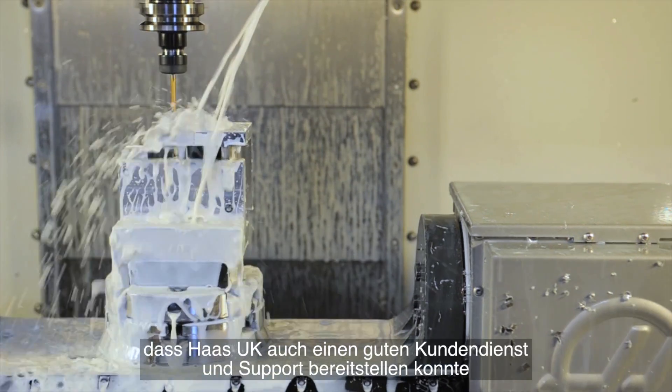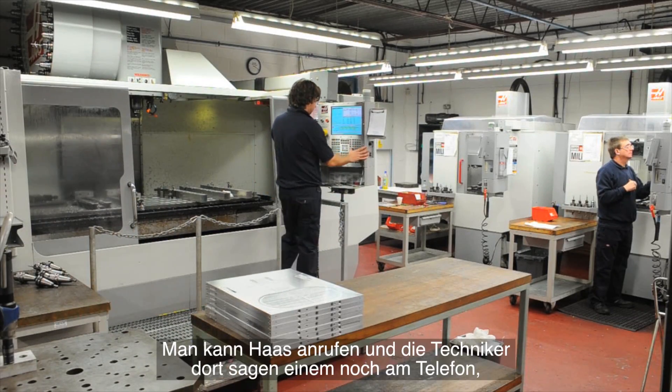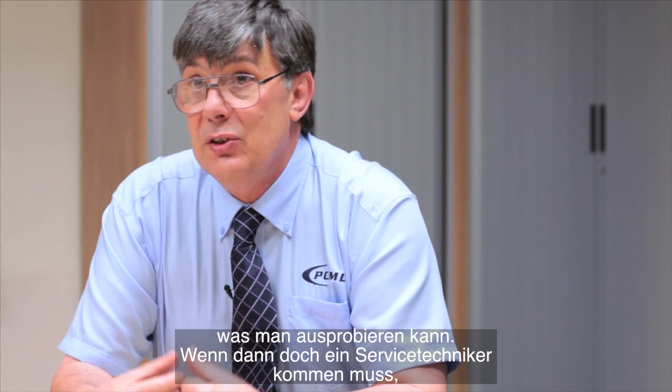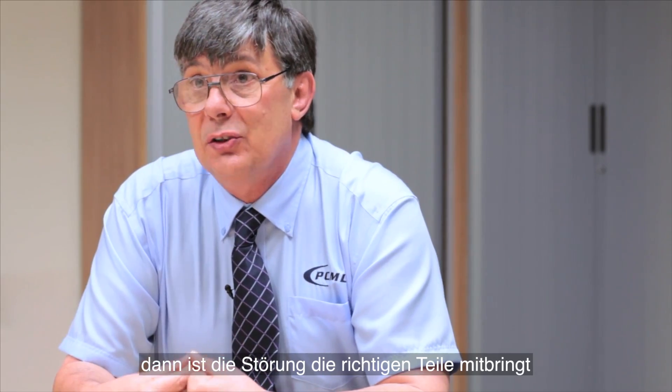With such a considerable investment in one single make of machine tool, Mr Miller was particularly careful to ensure Haas UK could deliver a high level of service and backup. You can phone them up and they'll tell you over the phone what to try. If it reaches a point where an engineer has to come down, you've analysed it together and they arrive with the parts you require.